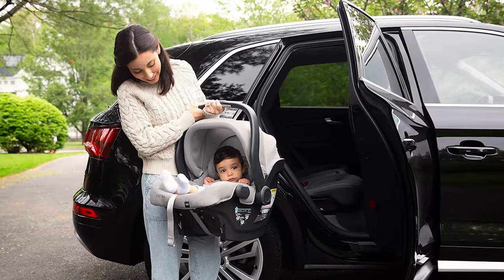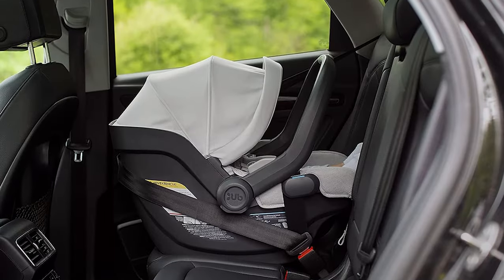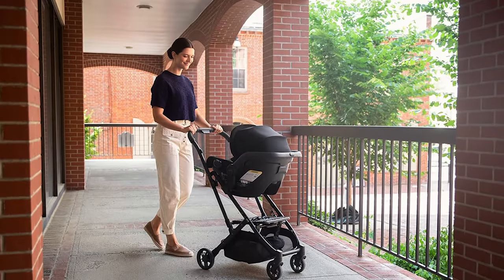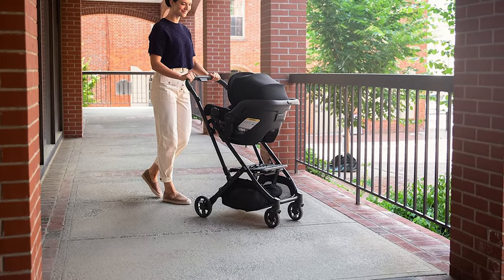To remove the car seat from the base, you only need to grab the handle on the back of the seat — it's a one-handed release. The only true downside to the Uppababy Mesa car seat is that you'll need to buy into the slightly pricier Uppababy system if you want to attach your car seat to a stroller.